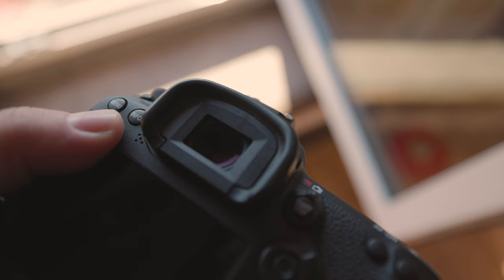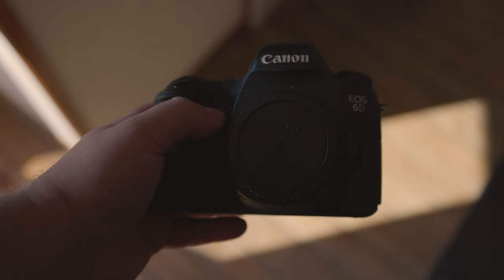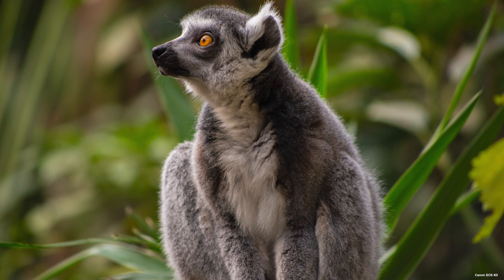The ISO range for the 7D Mark II spans from 100 to 16,000, with a possible expansion of up to 51,200. Alternatively, the 6D can do between 100 to 25,600, with an expandable range of 50 to 102,800. It is recommended to keep your ISO at lower levels to prevent undesired noise in your photos.